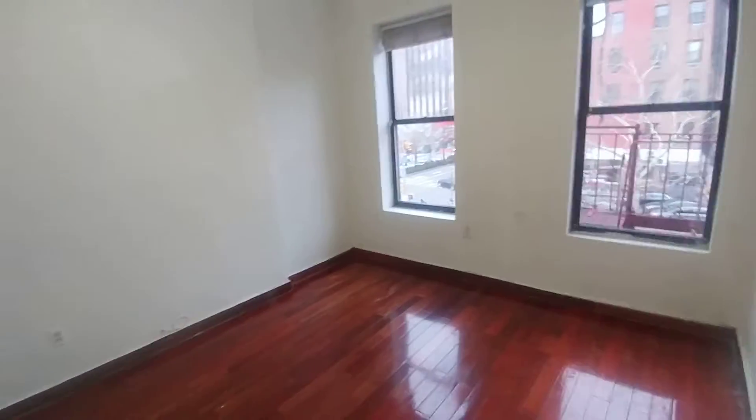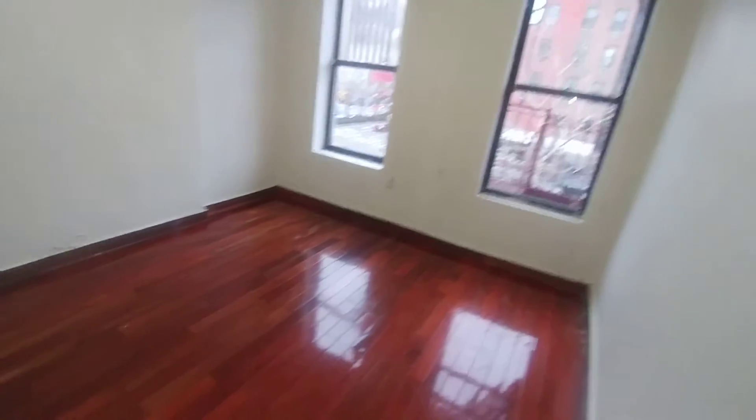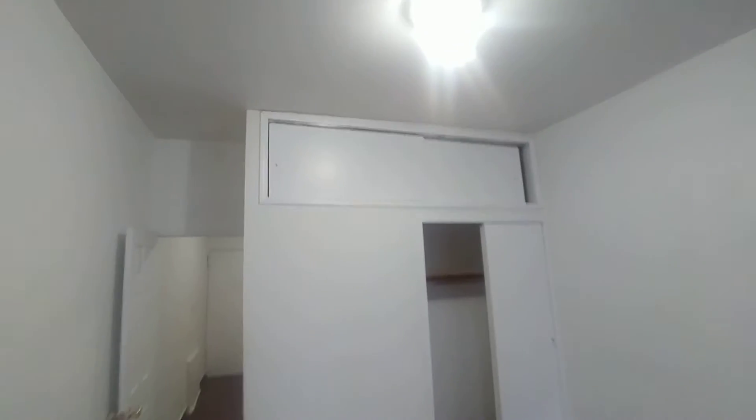As we move back through to the front area of the apartment, which is facing east — an extremely bright bedroom here. High ceilings in this apartment. This room is about 12 and a half by 12, and we have another closet with upper storage.